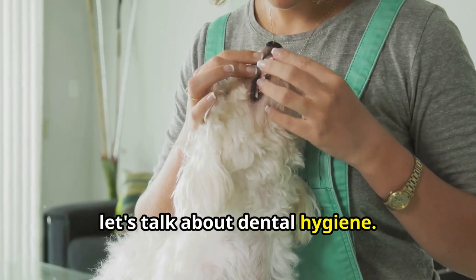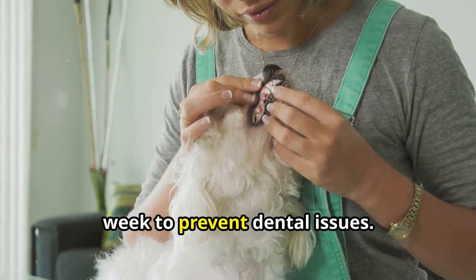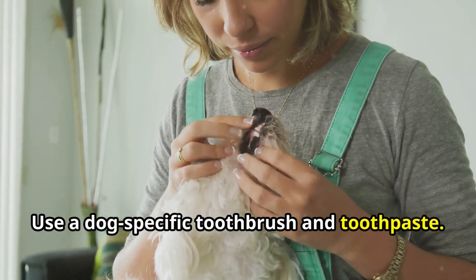Lastly, let's talk about dental hygiene. Brush your Yorkie's teeth several times a week to prevent dental issues. Use a dog-specific toothbrush and toothpaste.